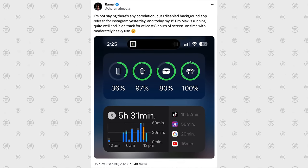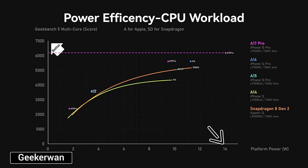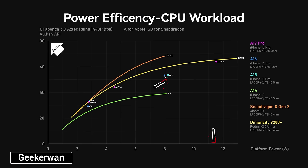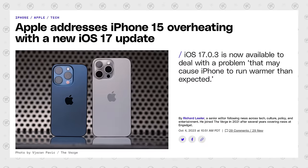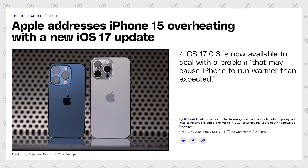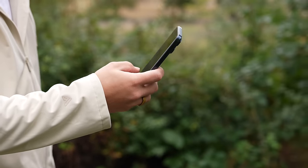That basically means something with the software optimization — when it refreshed in the background it would spike the CPU. The new A17 Pro chip can use a ton of power, up to 14 watts for the CPU alone, and in some tests 40% more than the A16. So when that spikes it does overheat. But Apple said they're working with Instagram and other third-party apps to get this solved, and so far with the new update this phone feels pretty cool — I'm not getting any overheating issues with regular use.